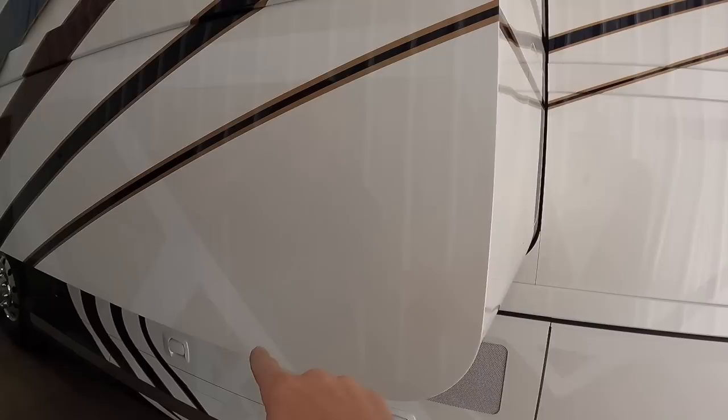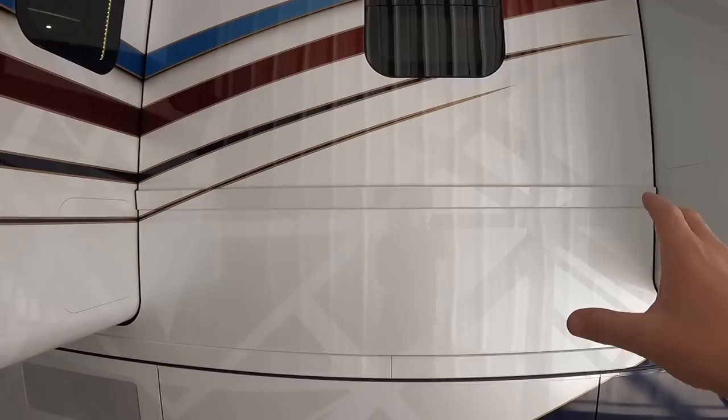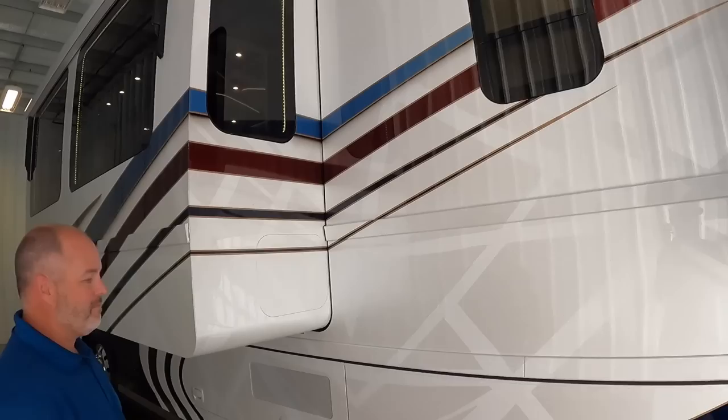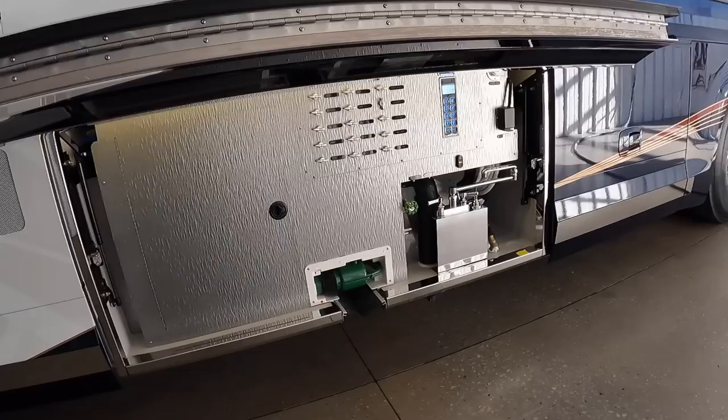I cannot get over this paint job with all the ghosting. It's like a pearl white with a pure white pattern within it — just ghosted. There's also ghosting going on within the stripes. Notice how this is a lighter white and then it gets almost more to a pearl white. This is definitely one of the nicest looking Newell paint jobs I've seen.